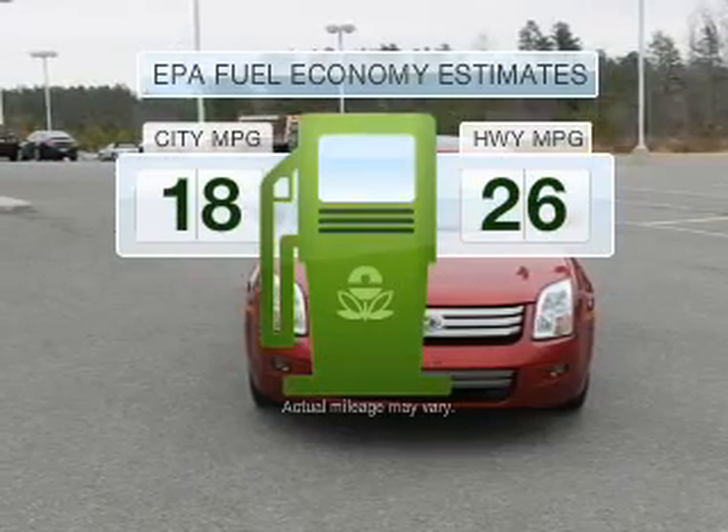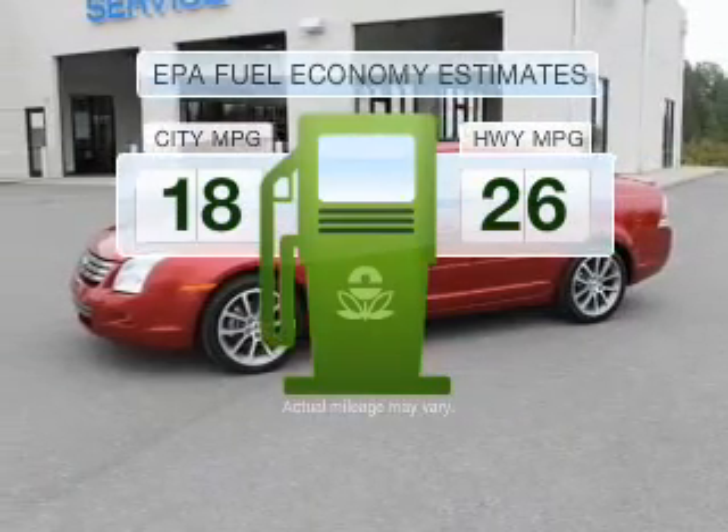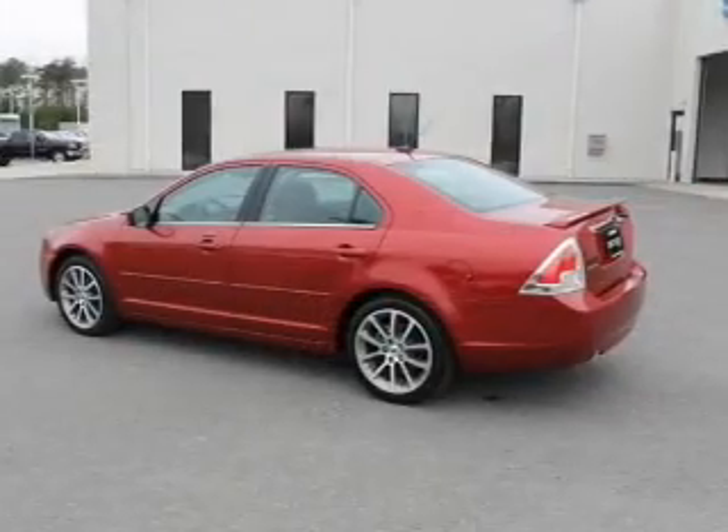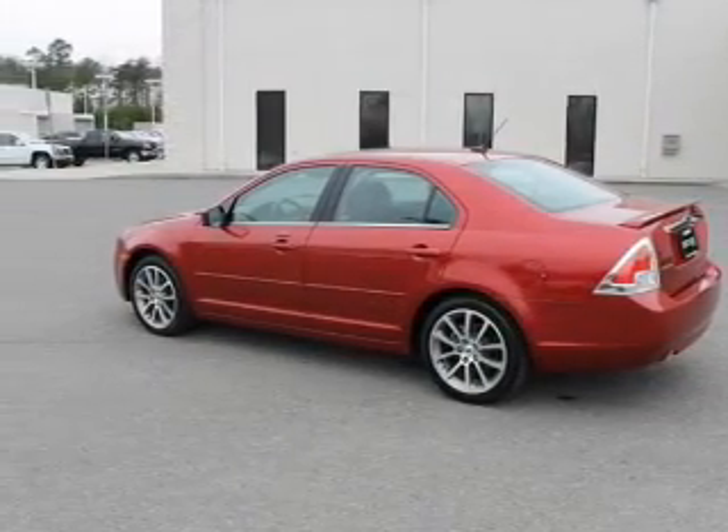Save your money. Make fewer trips to the gas station when driving this fuel-efficient vehicle with a reliable six-cylinder engine connected to a smooth-shifting six-speed automatic transmission.